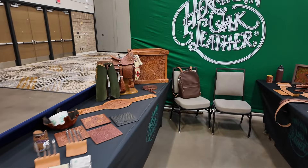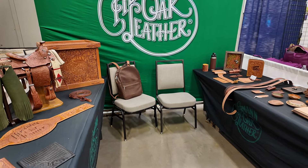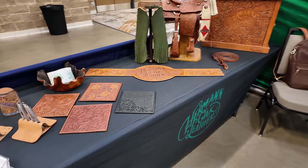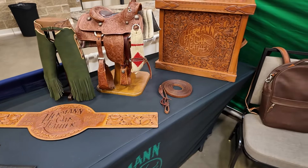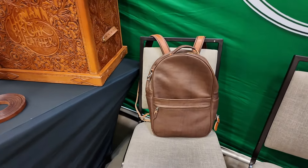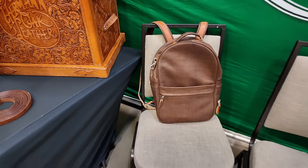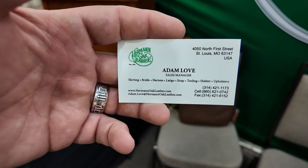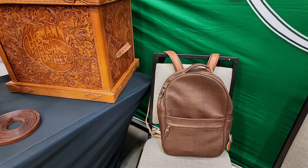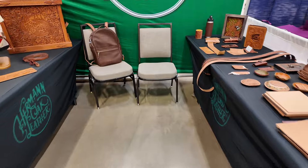This is the booth of Herman Oak. They don't bring leather to sell because they know guys like me have it, but they come to show off some of the things made out of their leather and talk about what makes it what it is — and why they've been the industry leader for a very long time. That bag right there is one of my backpack designs that their sales manager, Adam Love, came to my shop and learned how to make out of Herman Oak 1881 leather. It makes me proud that he's still carrying it around.